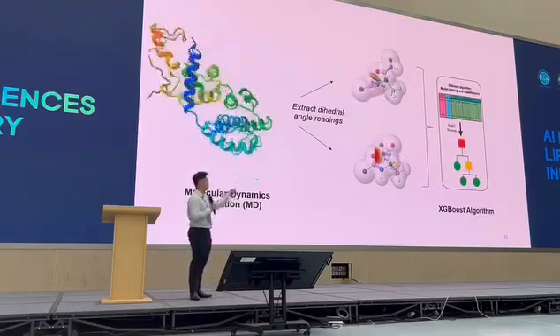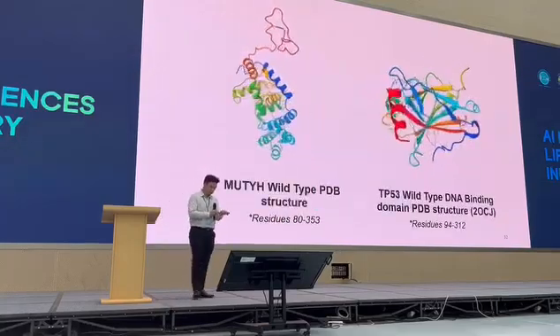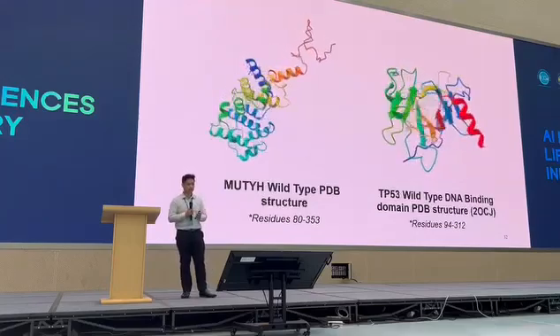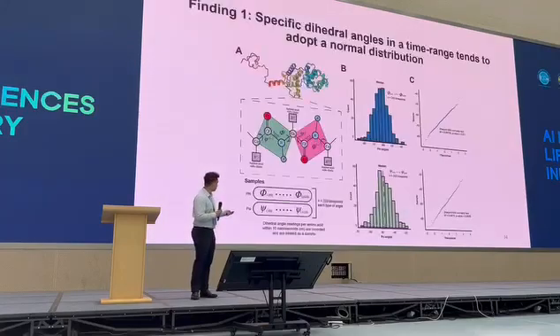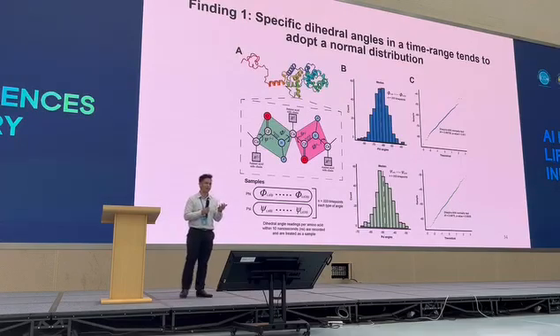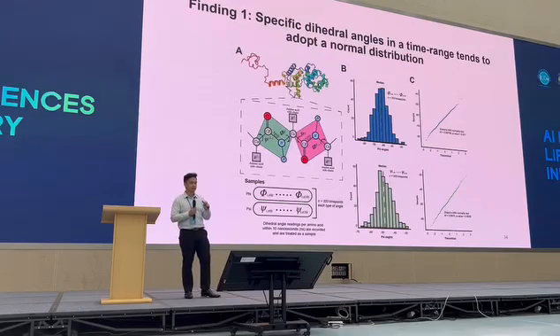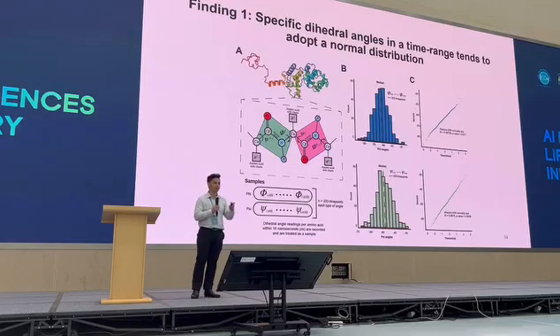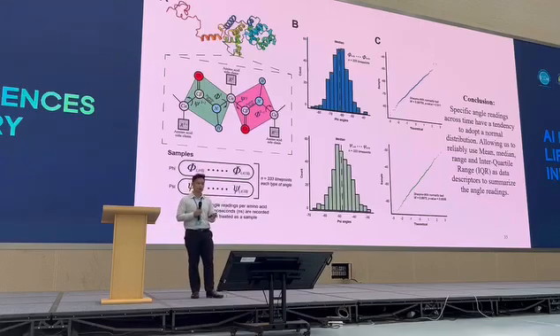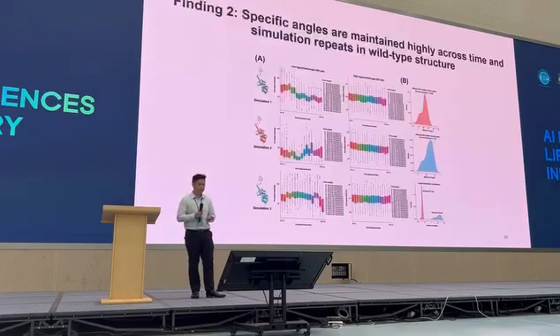Our main input are actually the phi and psi angle readings. In our research, we apply this to the UGT gene and the TTN gene to prove the concept as a workable approach. The first finding gives us good insight into how to look at a very complex, erratically moving protein and quantify it. What the first finding shows is that each of the dihedral angles actually adopts a normal distribution — it doesn't just go 360 degrees around, as that would make the protein too flexible. With this, we can use statistical descriptors to describe the distribution. This is one way to do the quantification of a protein.